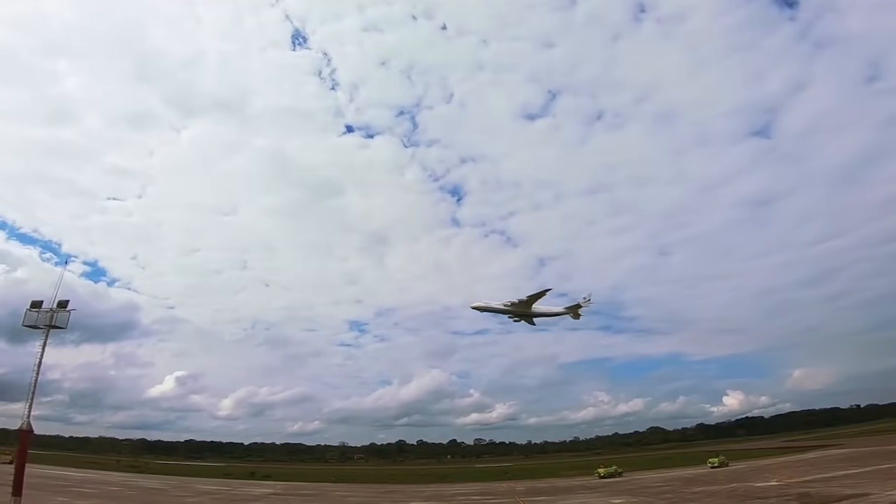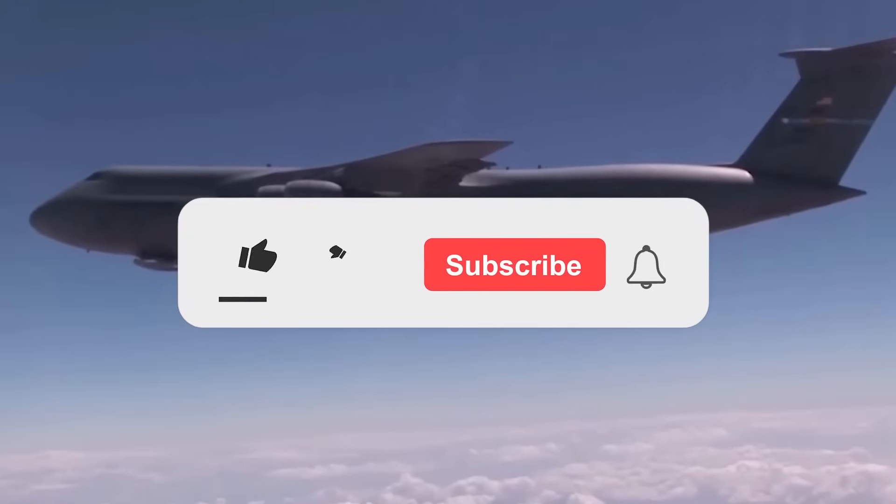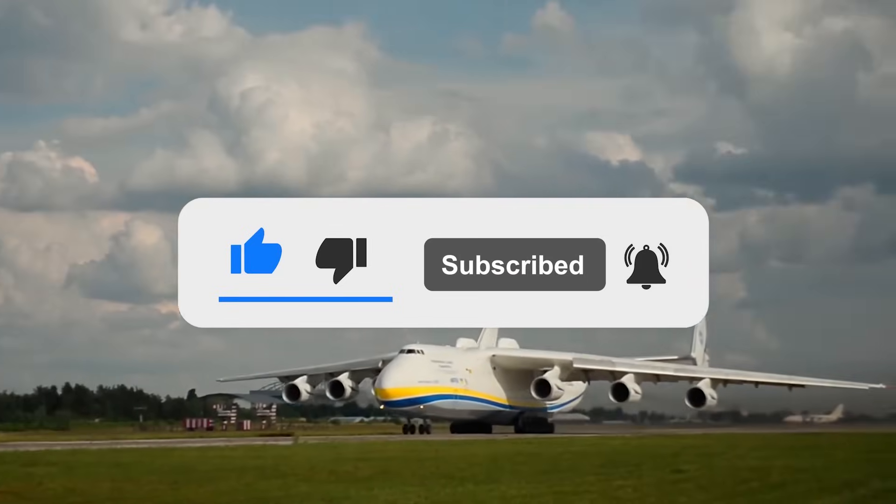What are your thoughts on these legendary aircraft? Please let us know in the comments below. If you enjoyed this video, don't forget to give us a like and subscribe to our channel to get our latest videos straight to your notifications.